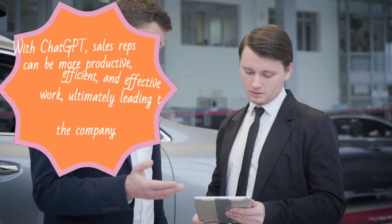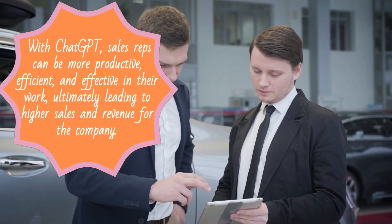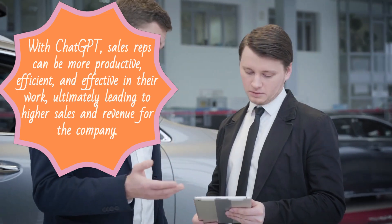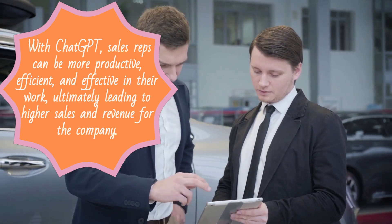And there you have it. With ChatGPT, sales reps can be more productive, efficient, and effective in their work, ultimately leading to higher sales and revenue for the company. Thank you for watching.